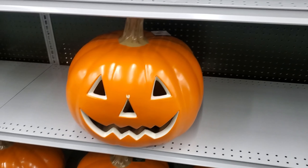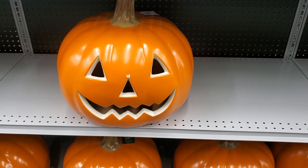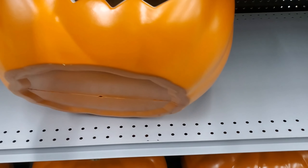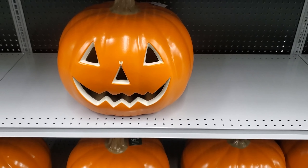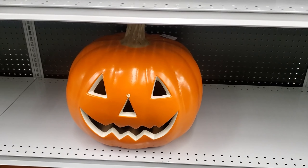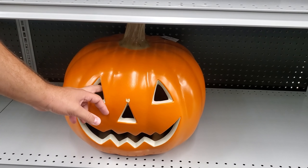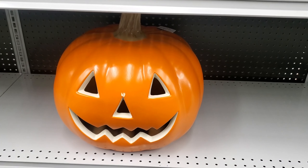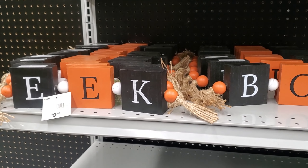My husband was thinking about maybe possibly making this into a mask — a pumpkin mask. Drill it at the bottom. If you put one of those morph suit masks on, like a yellow or an orange one, and then put lights on the edges so it lights up the pumpkin part, you could probably wear it — though you wouldn't be able to see out of it very well.